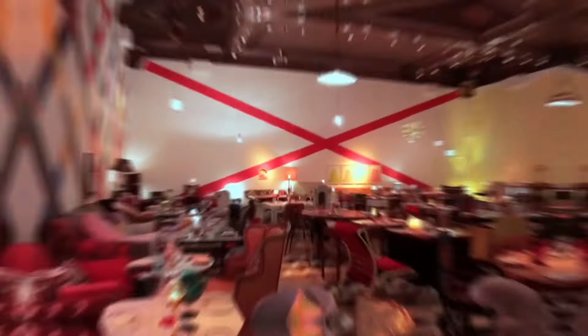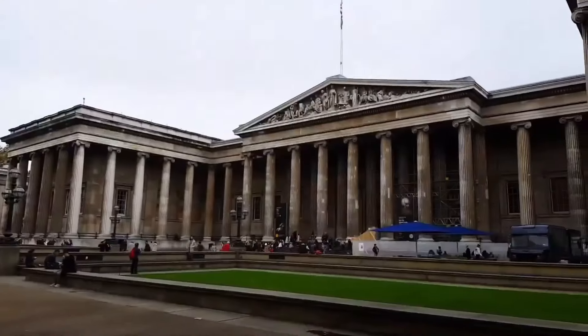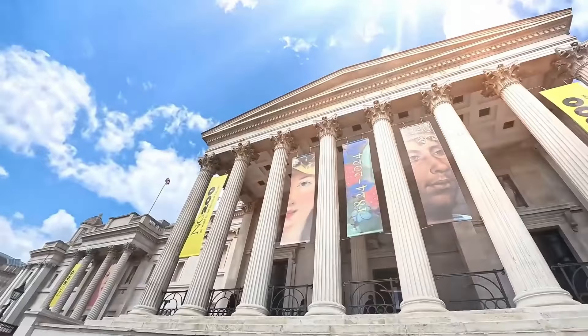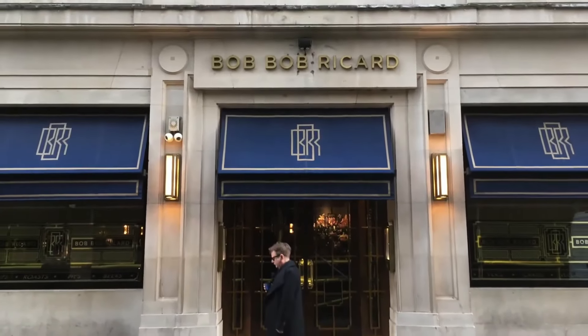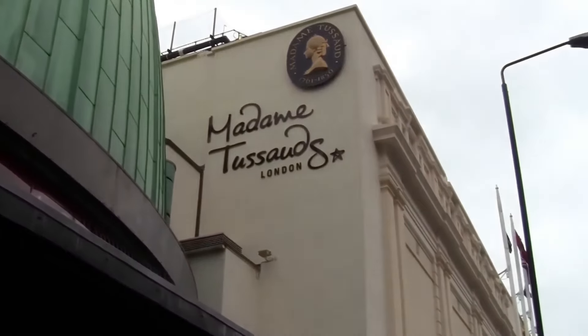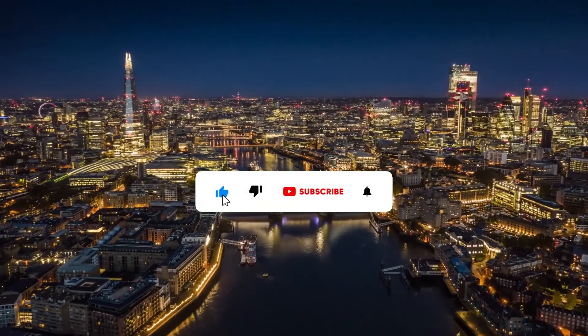In conclusion, London is a city of endless possibilities. From the grandeur of Buckingham Palace to the eclectic charm of Camden Market, each corner holds a new adventure. Embrace the city's magic, plan ahead, stay comfortable, and immerse yourself in its vibrant atmosphere for an unforgettable experience.